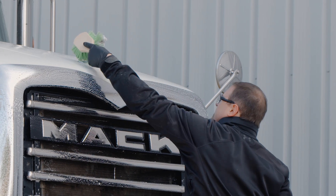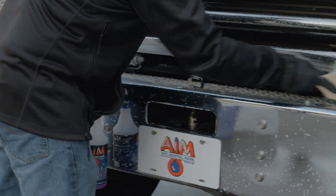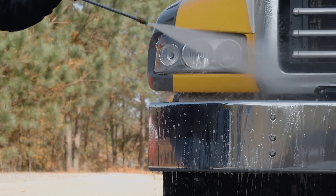Purple Dragon is a powerful cleaner that can be applied to virtually any washable surface that can be rinsed or wiped clean. Avoid allowing Purple Dragon to dry on painted surfaces, and rinse immediately if accidentally sprayed on glass or windshields.